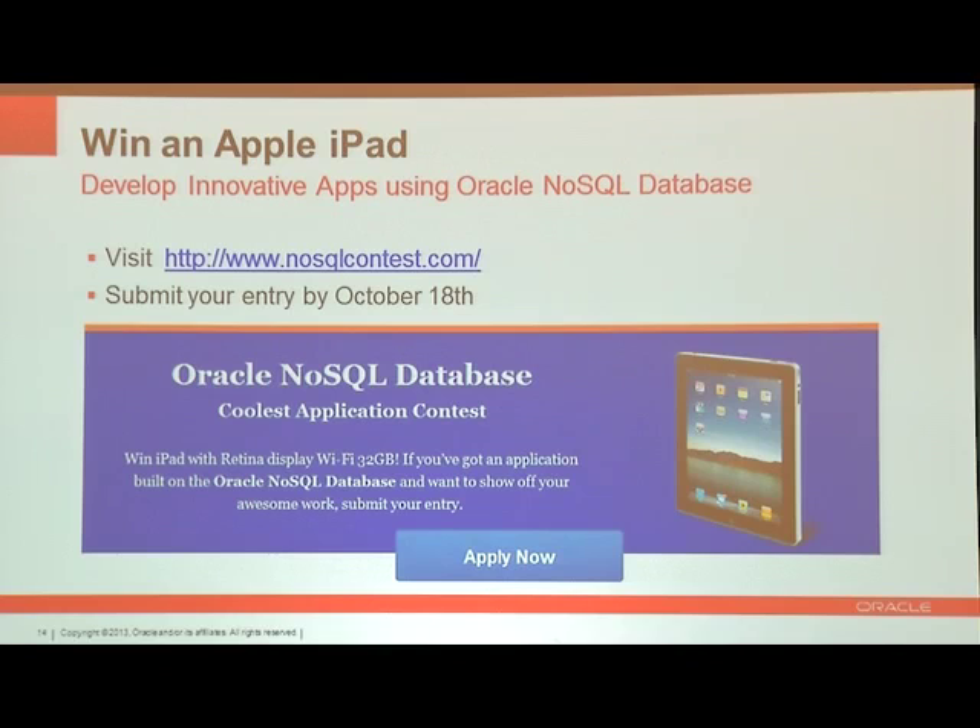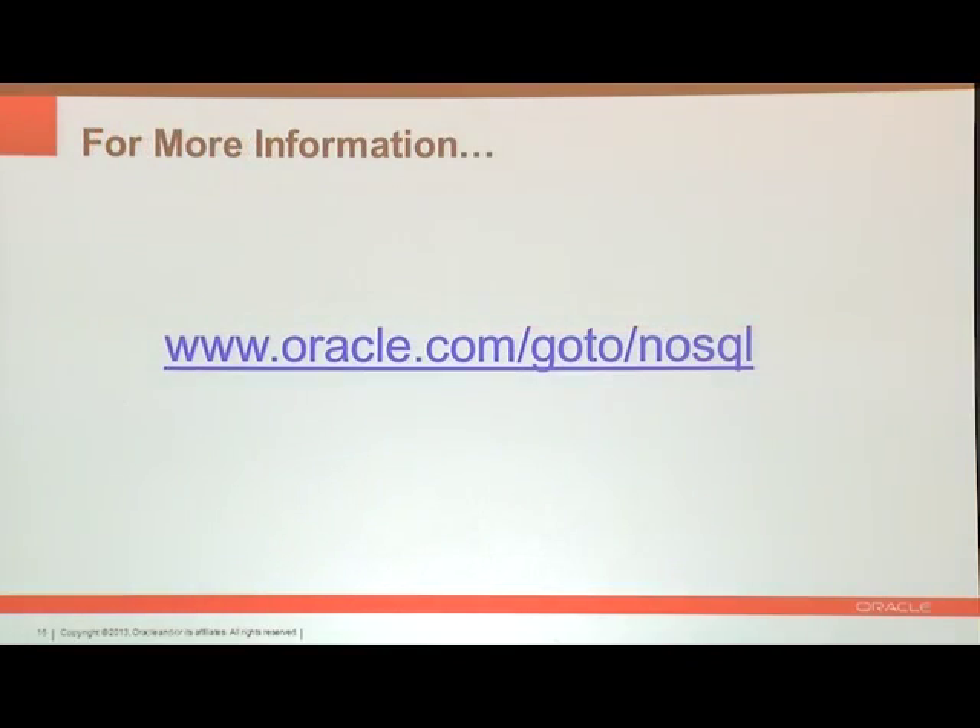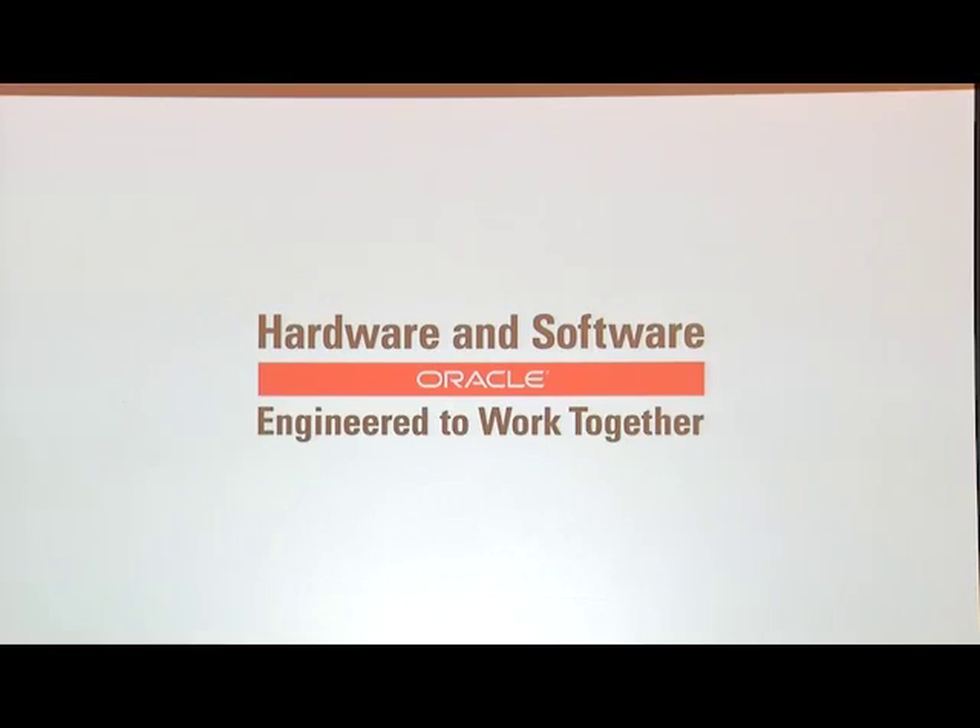With that, I'd like to welcome you all to go to our website and get more information. At the conference this week, this afternoon, I think we have a panel session from some of our developers who are going to be here to talk about Oracle NoSQL Database, and I think we have another session tomorrow as well where you can learn about the technology in a lot more depth. We have a couple minutes, so I'll be happy to answer a couple questions if we've got any from the audience.